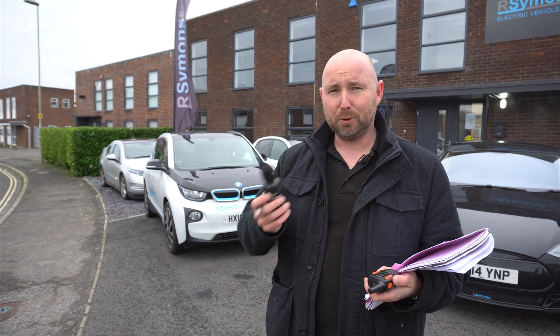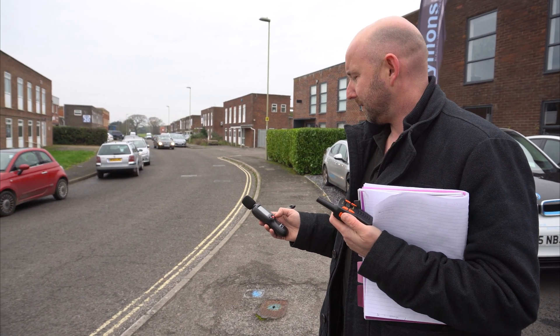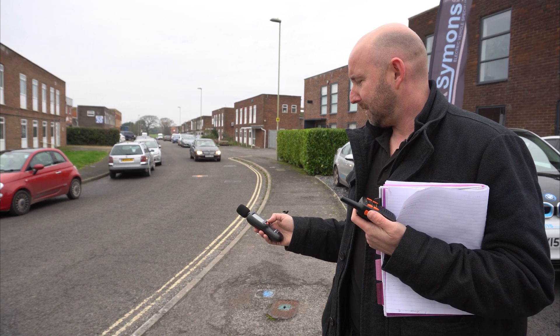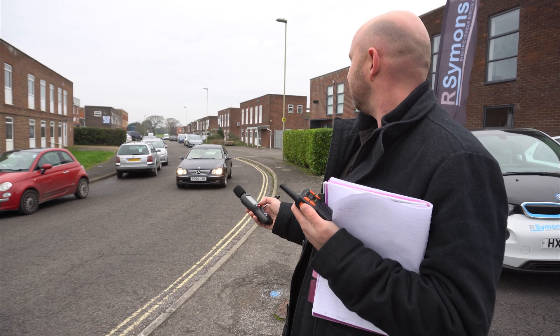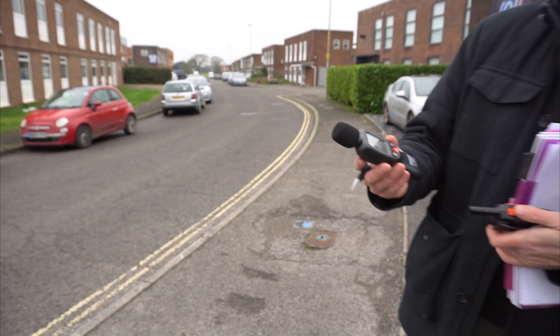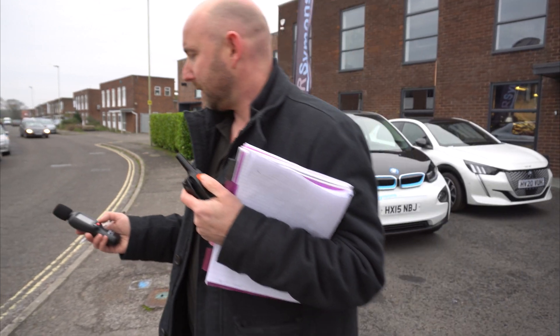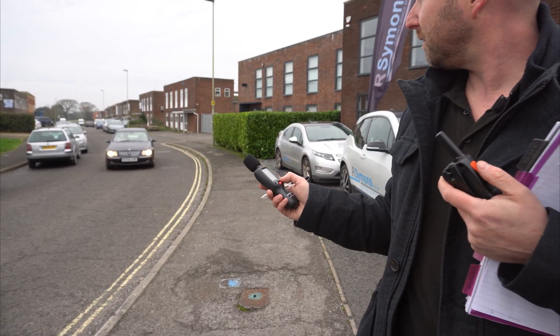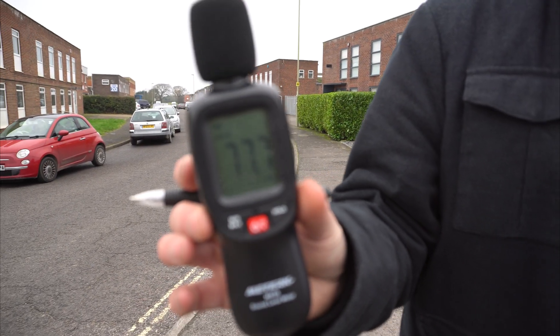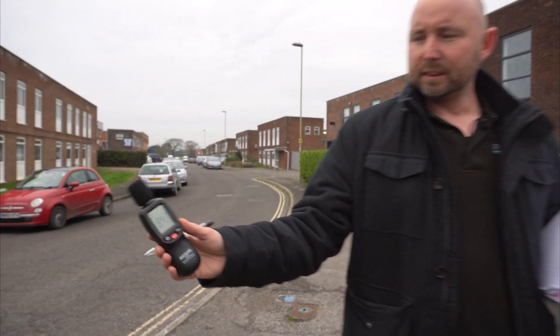Now mixing things up a little — this is a 2004 Mercedes CLK with a petrol engine. At 10 miles an hour: 71.8 decibels. It was pretty quiet but you could just about hear the engine. Now at 20 miles an hour in the Mercedes — 77.7 decibels.